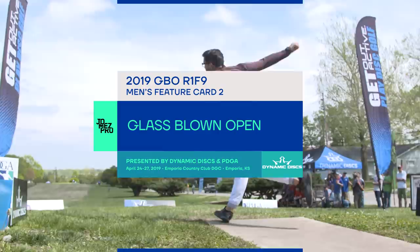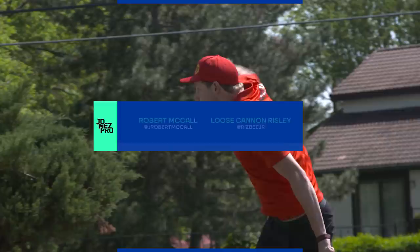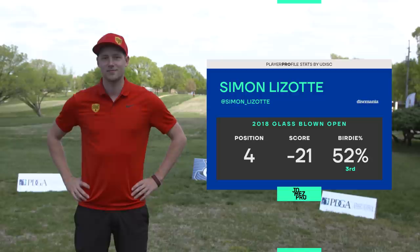Hey everybody, welcome to the Glass Blown Open, presented by Dynamic Discs and the PDGA. You're watching JomezPro. I am AJ Risley — some people call me Loose Cannon — and I'm joined by the one and only Robert McCall.